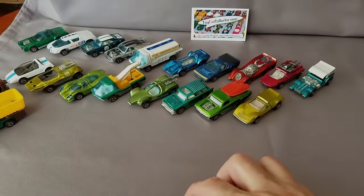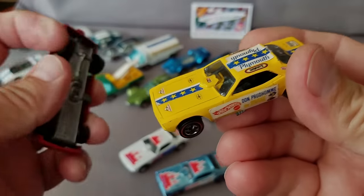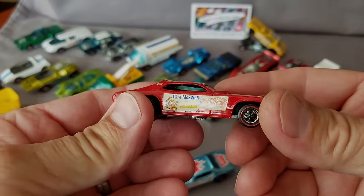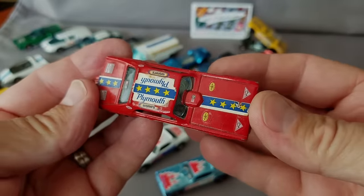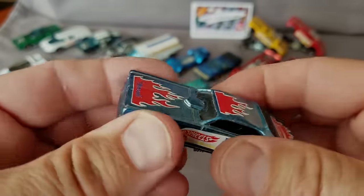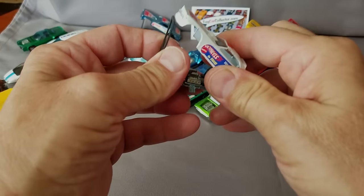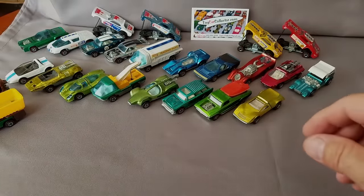There are also a couple of Snake and Mongoose cars — both the '71 and '70 models. Don Prudhomme the Snake and Tom McEwen the Mongoose. These have reproduction stickers on them. The paint is pretty nice on the light blue Mongoose 2, and the Snake 2 is in decent shape as well — very nice.